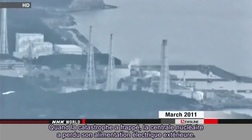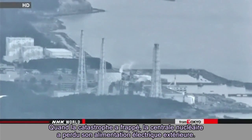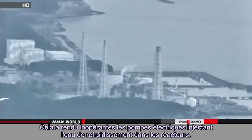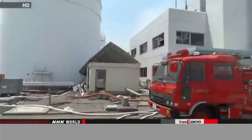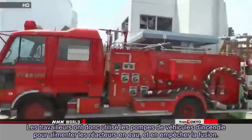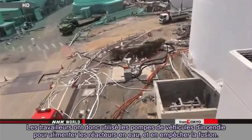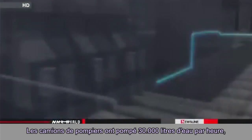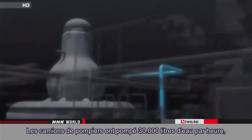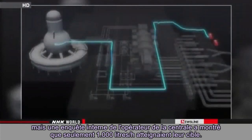When the disaster hit, the nuclear plant lost its external power, making electric pumps for injecting water into the reactors useless. So workers used fire engines to spray water into the reactors to keep them from melting down. The fire engines pumped out 30 tons of water every hour, but an in-house investigation by the plant's operator shows only about one ton per hour reached the targets.